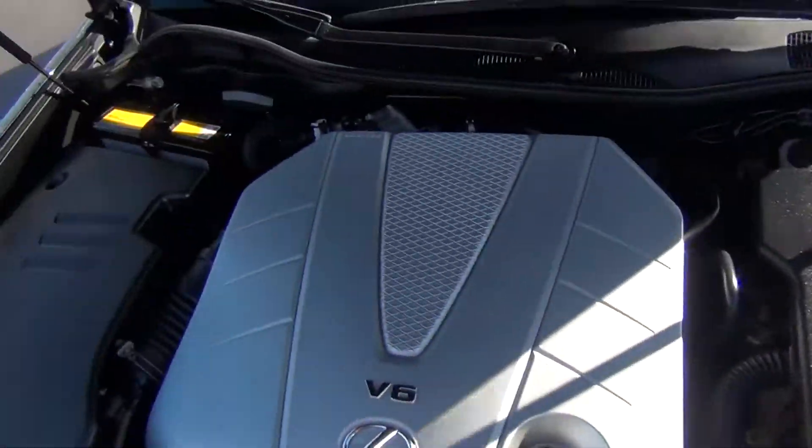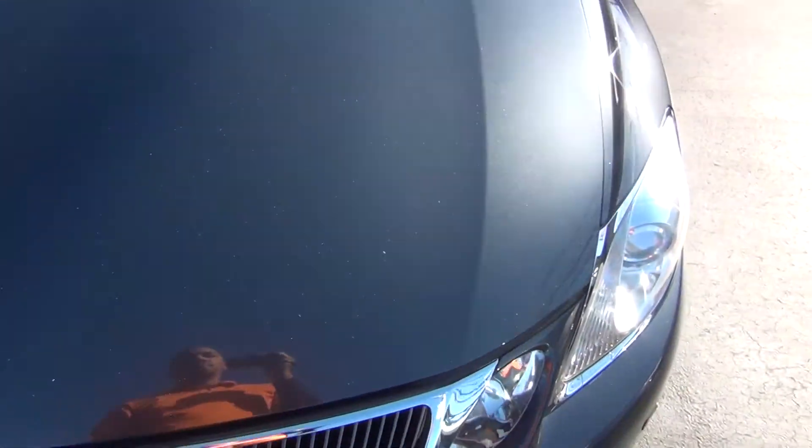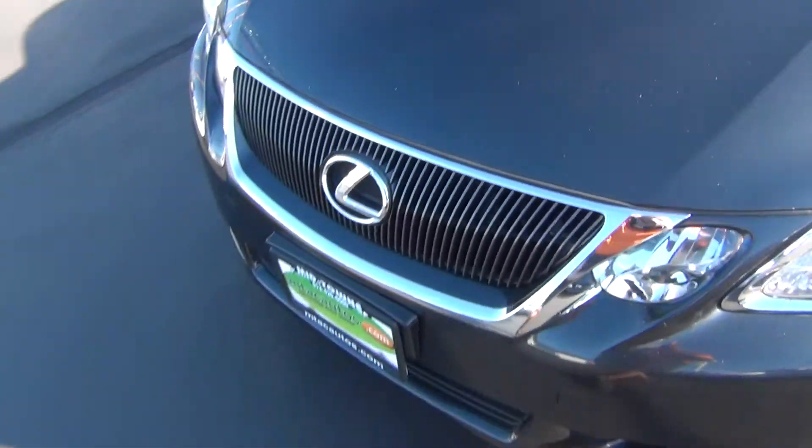Under the hood you can see it's very, very clean. You've got all your engine covers, and it's not only clean underneath the hood but also all around the vehicle.